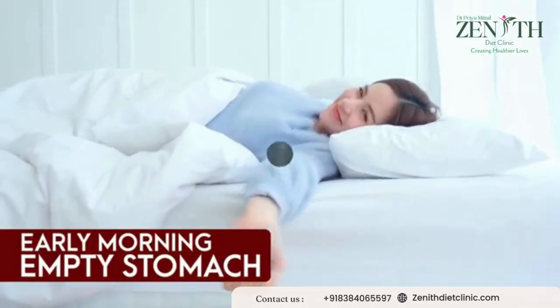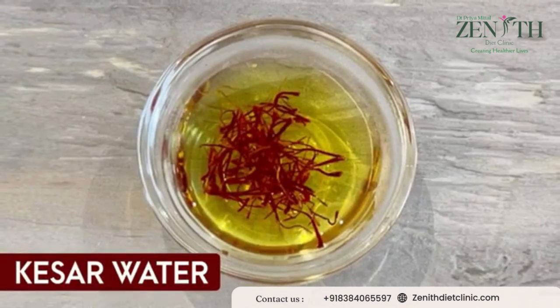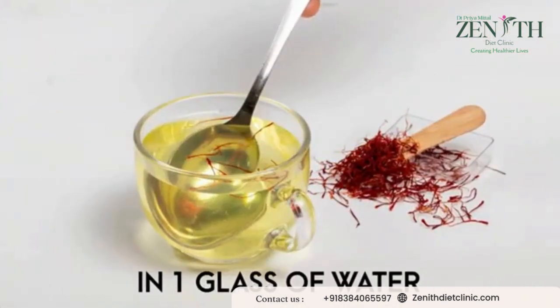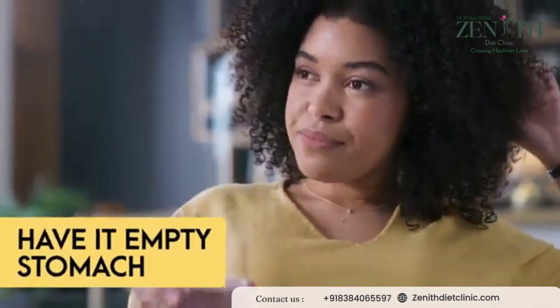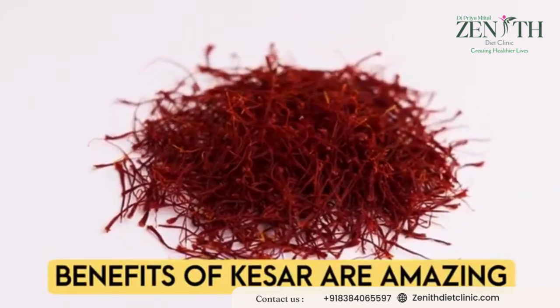Early in the morning on an empty stomach, we will start our day with diuretic water which is kesar water. Soak two strands of kesar overnight in one glass of water, simply boil it in the morning and have it on an empty stomach. The benefits of kesar or saffron are amazing — it is also an appetite suppressant.